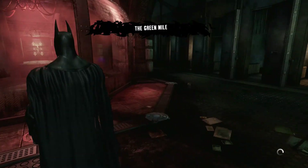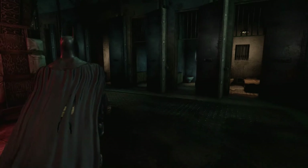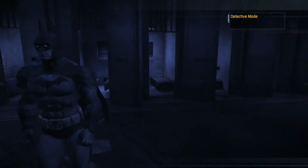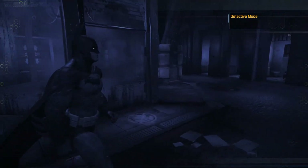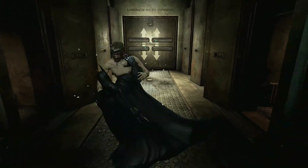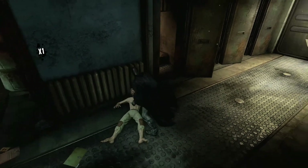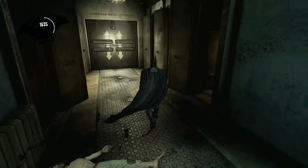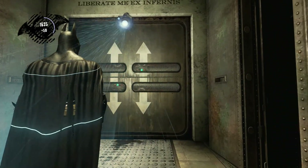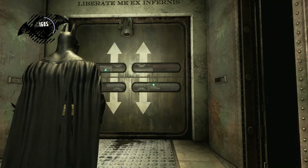They're pretty easy to take out — you just either strike them once or counter them, but they run at you. You can use detective mode to see where they're coming from. You block, you smack him down. Easy peasy. But sometimes they sneak up behind you and you gotta mash X to chuck him off.